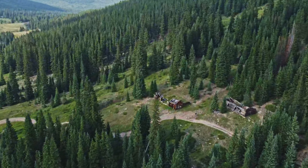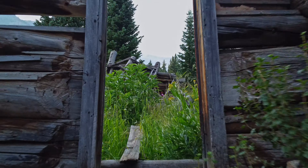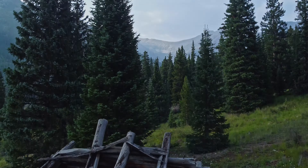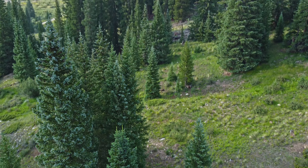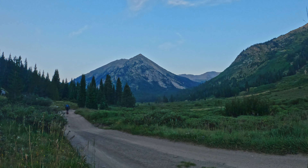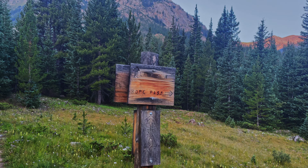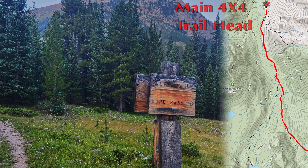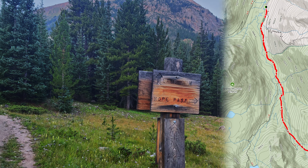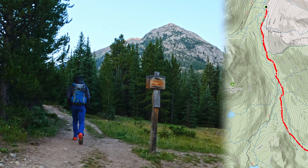And apparently a big mine. At some point this must have been quite the setup. Here we are at the first junction after the main trailhead. We are going to take the lake trail to the left, and that should bring us to the foot of North Apostle Mountain.